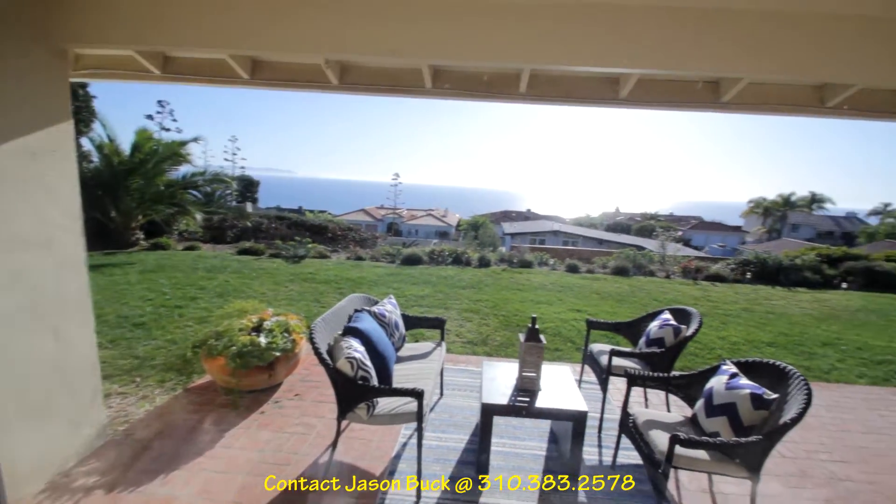Nice spot. I really don't think this is going to last, so if you'd like more information, call me right away. This will be a slam dunk.